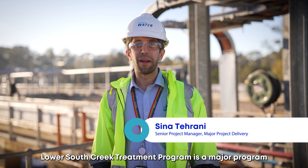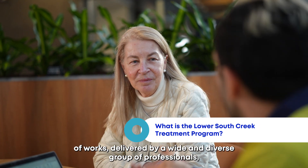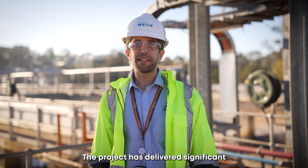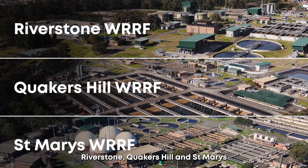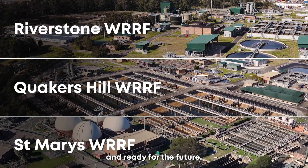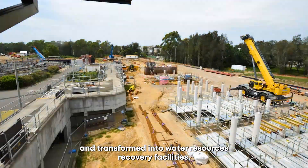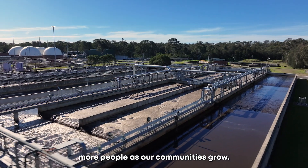The Lower South Creek Treatment Program is a major program of works delivered by a wide and diverse group of professionals that has transformed how we treat wastewater in Western Sydney. The project has delivered significant and innovative upgrades to systems in Riverston, Quakers Hill and St Mary's, making them cleaner, more reliable and ready for the future. Through this program, three treatment plants were augmented and transformed into water resource recovery facilities, helping support up to half a million more people as our communities grow.